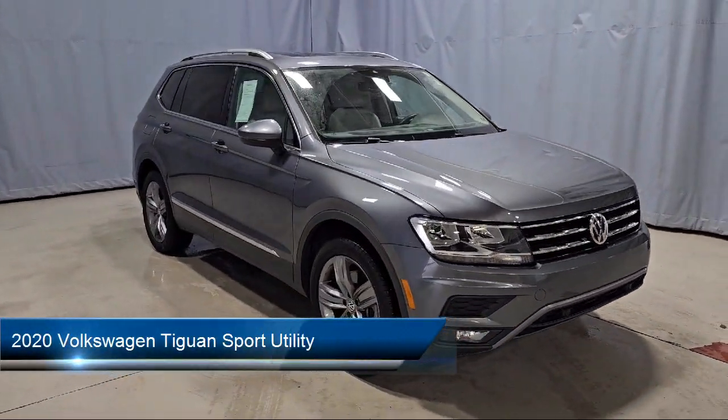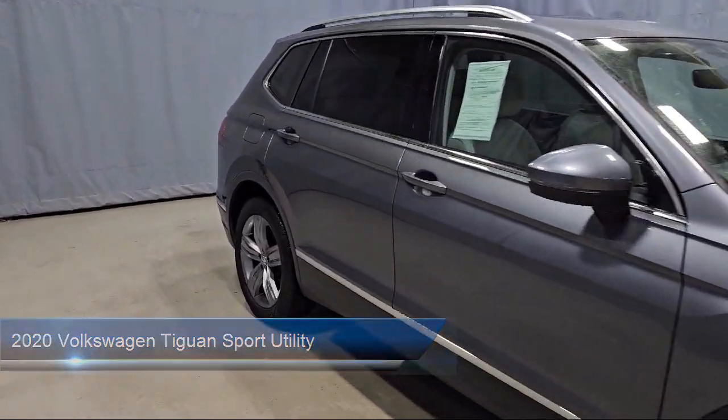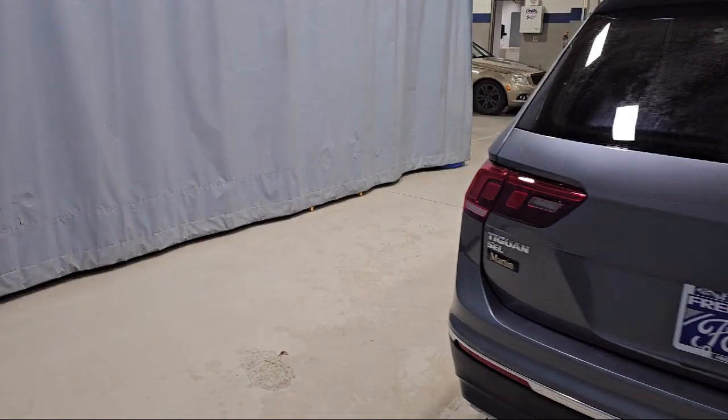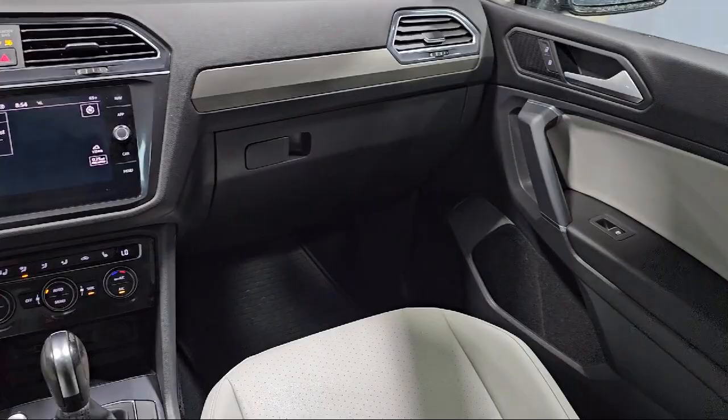It comes equipped with rear-view camera, perforated VTECS leatherette seating surfaces, available VW Carnet Services emergency communication system, rear spoiler, electronic stability control, keyless entry, and alloy wheels.